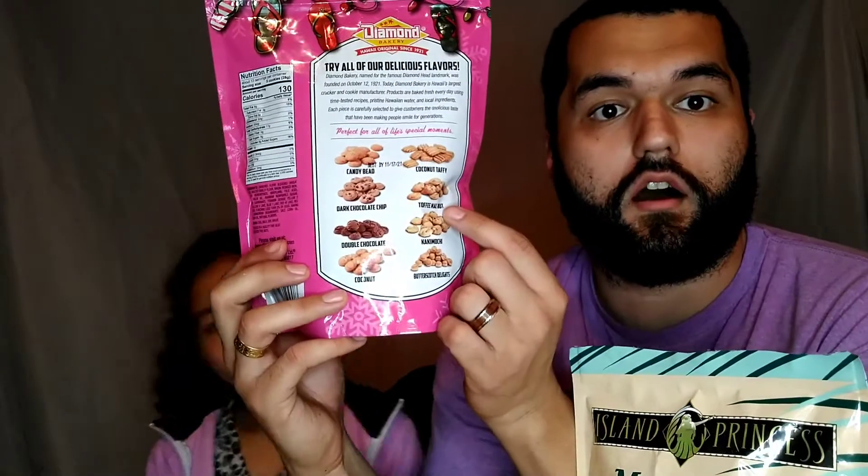I really like the snacks that our family from Hawaii sent us. Thank you so, so much — we obviously love them a lot. Send more please, we want more. I just found out that when people found these on October 12th, 1921 — very cool. And there's other flavors on the back: coconut taffy, dark chocolate chip, toffee, double chocolate, butterscotch. They have a lot of good flavors. Hint hint, family from Hawaii — we can test all of these. Would you give all the snacks a thumbs up? I give them two thumbs up.